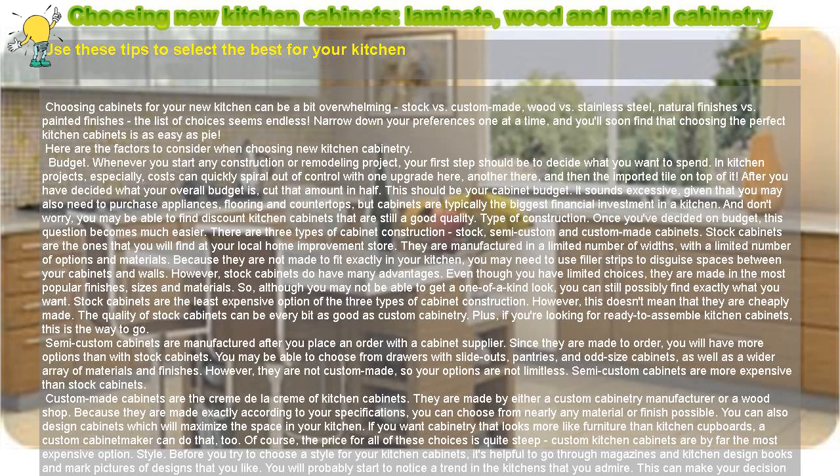Budget. Whenever you start any construction or remodeling project, your first step should be to decide what you want to spend. In kitchen projects especially, costs can quickly spiral out of control with one upgrade here, another there, and then the imported tile on top of it. After you have decided what your overall budget is, cut that amount in half.